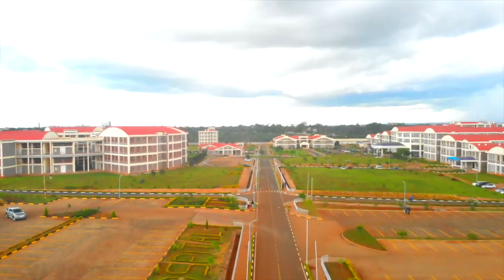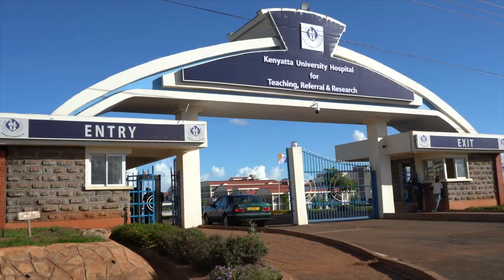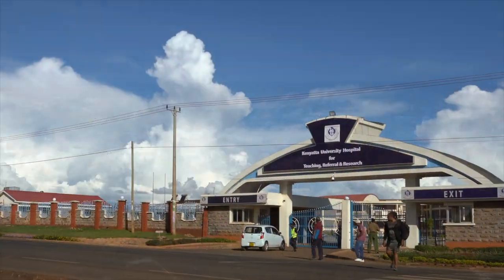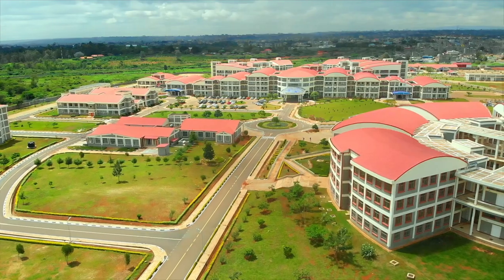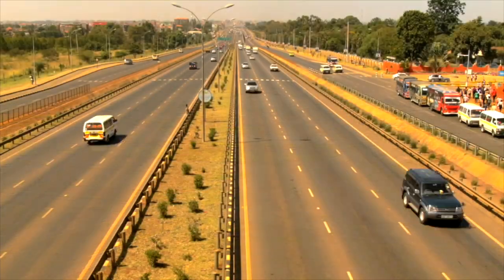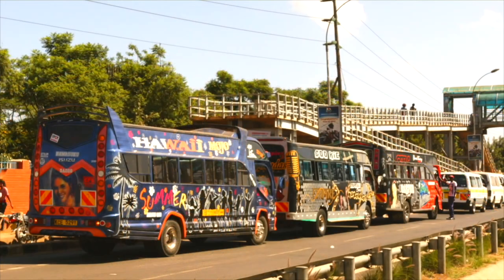The hospital is located on a 100-acre piece of land in the northwestern part of Kenyatta University, bordering Kahawa Barracks to the south and the northern bypass road to the east. The main entrance is on the northern bypass road, near Kahawa West. It is easily accessible from main roads and public transport services.